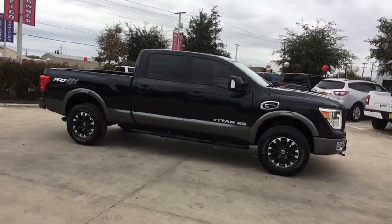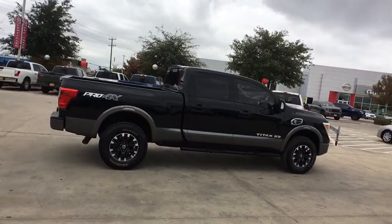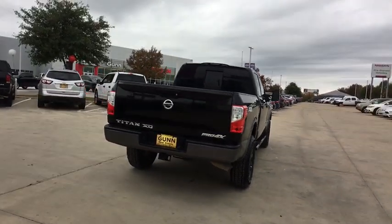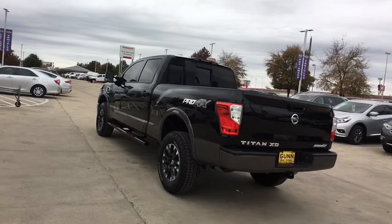Stop by and take a look at the 2016 Nissan Titan XD. The powerful Nissan Titan XD provides a heavy-duty capable vehicle with a very pleasant driving experience. Innovation within the Titan XD stands out and rounds out this fantastic truck.